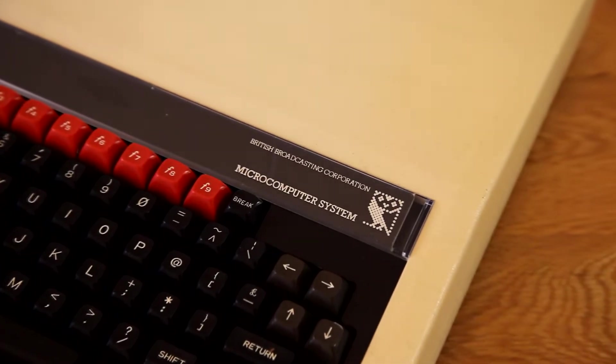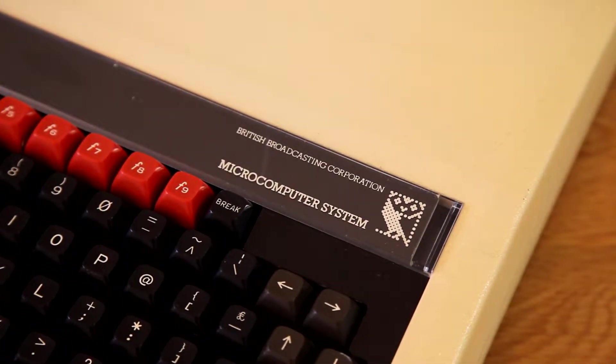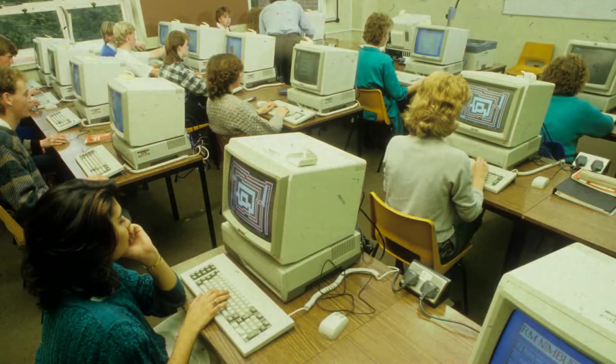There was even a joke at our school after it was burgled. It went something like this: they stole everything but the computers. As a side note, we still had a suite of 386RM Nimbuses running in the year 2000. Ask your parents about those.